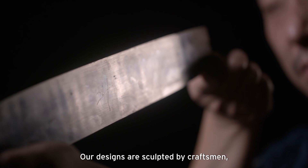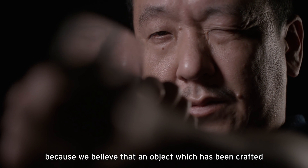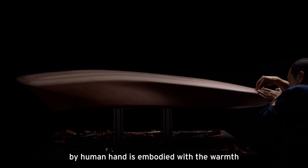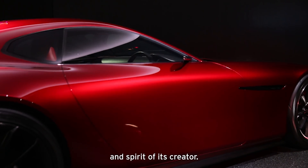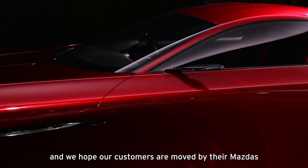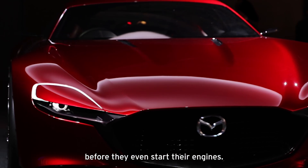Our designs are sculpted by craftsmen, because we believe that an object which has been crafted by human hand is embodied with the warmth and spirit of its creator. We view cars as art, and we hope our customers are moved by their Mazdas before they even start their engines.